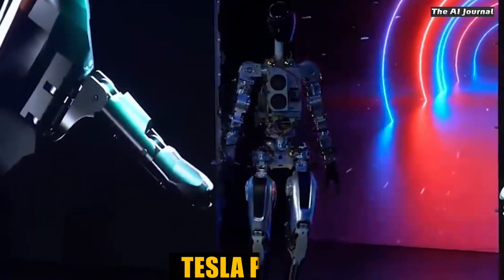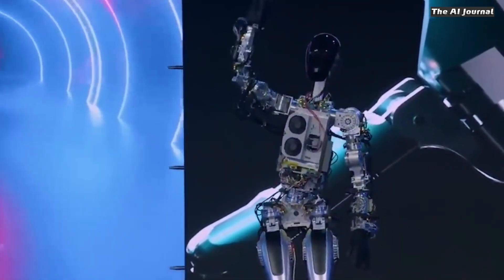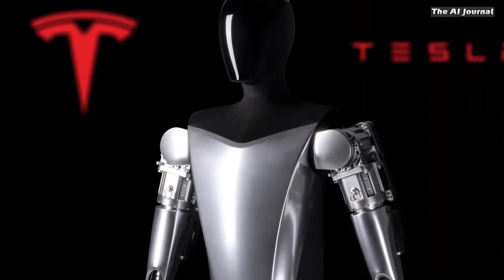Kovac said at the event that Tesla plans to test a use-case program for Optimus at one of its production sites. One thing Optimus will likely do is interact with humans, but it's unclear how well that will go.